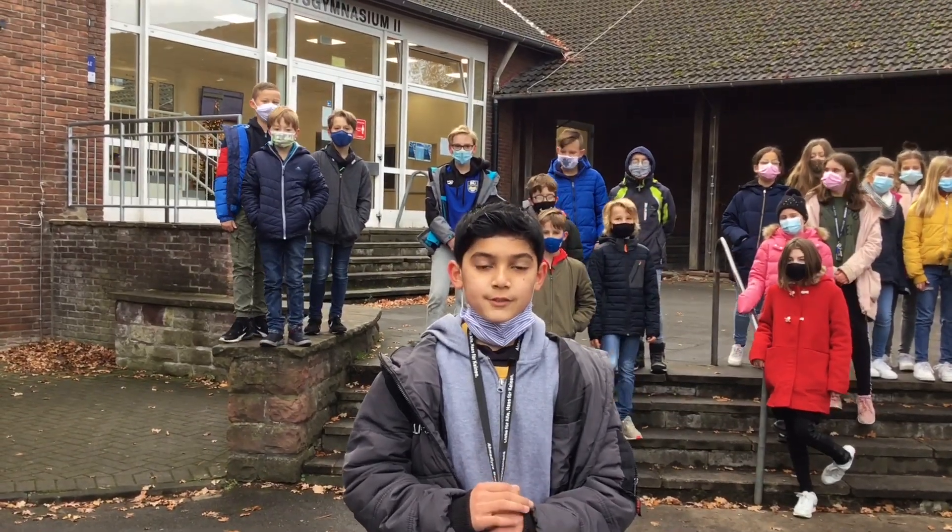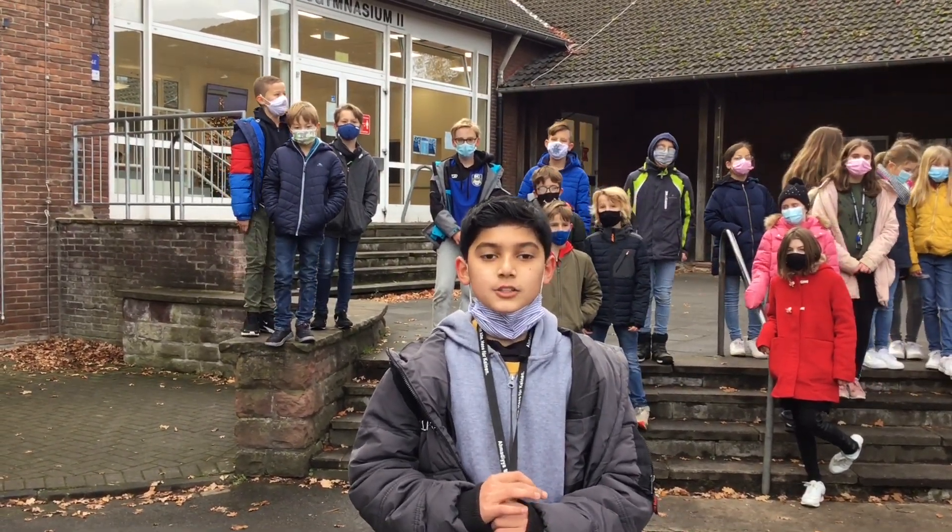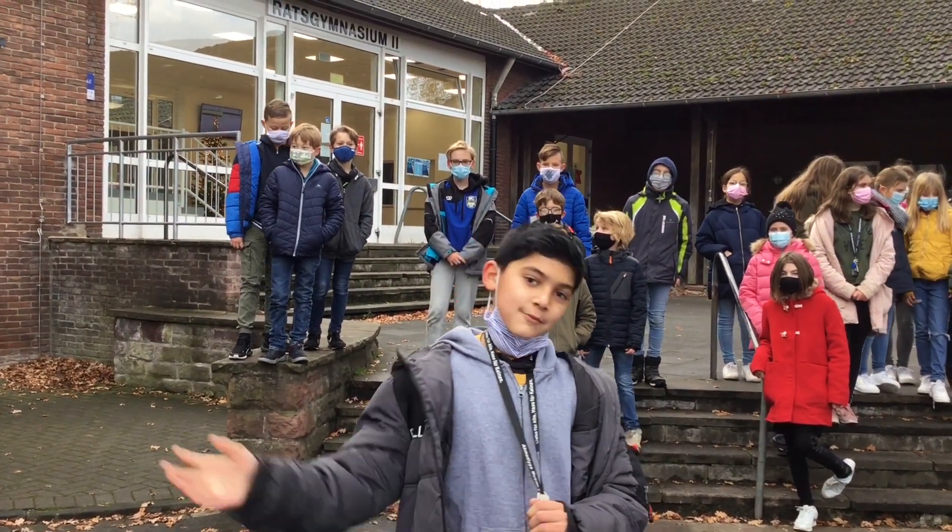Hello, we are new students in POM 5P. We would like to show our school to you. Come with us.